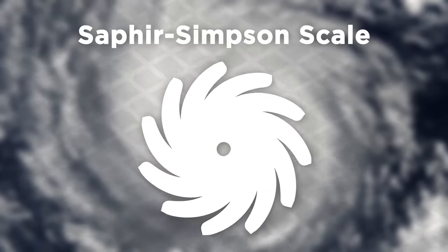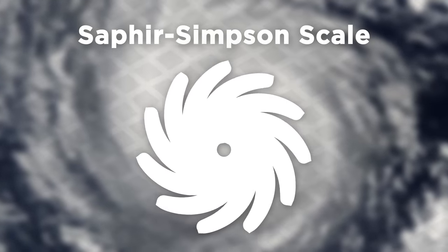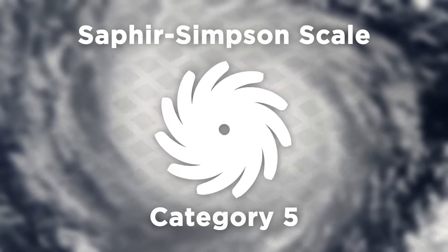Let's start by explaining the Saphir-Simpson scale, which you've probably already seen used. It measures hurricanes on a scale between Category 1 on the low end and Category 5 on the high end.